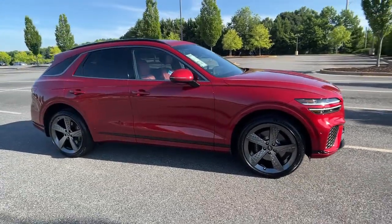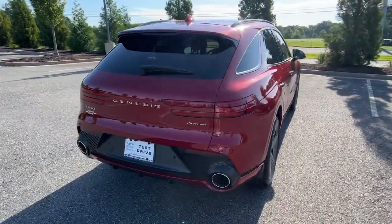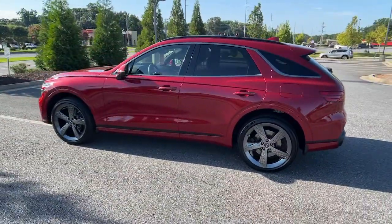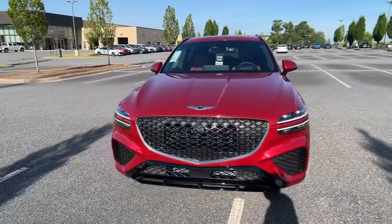Can you see yourself in the 2023 Genesis GV70? Make the most of every drive when you travel in modern style and comfort. Sculpted lines and a quiet cabin soothe your mind, while the latest safety and infotainment tech keeps you secure, focused, and entertained. All you need to do is relax and enjoy the ride.